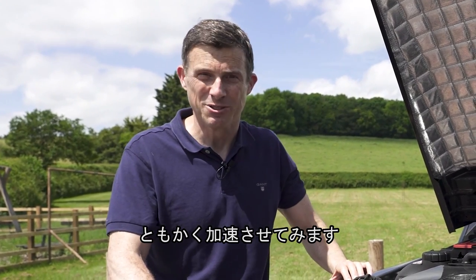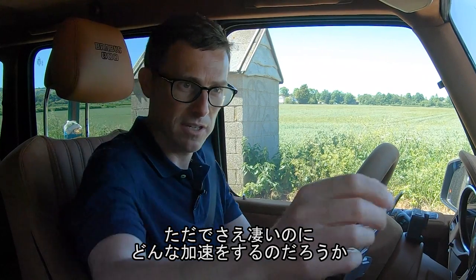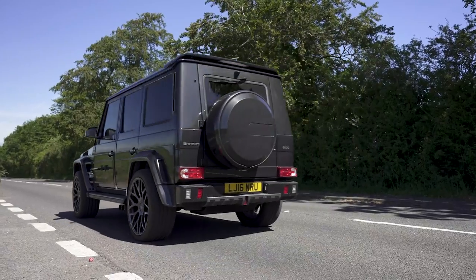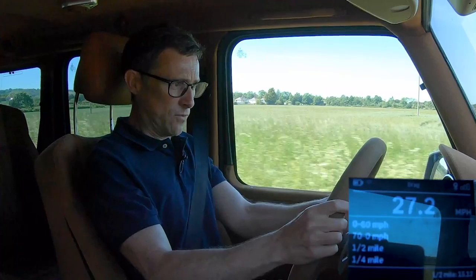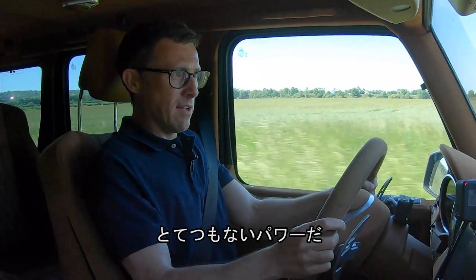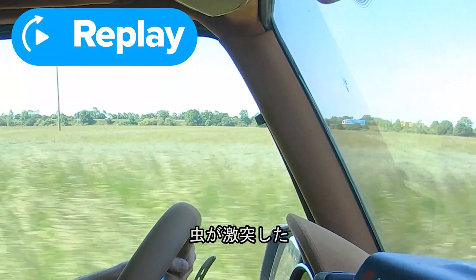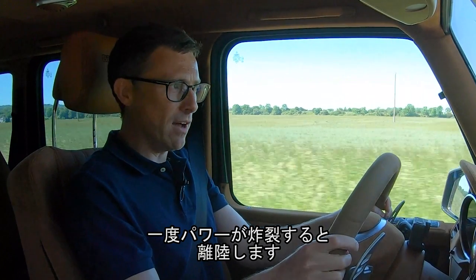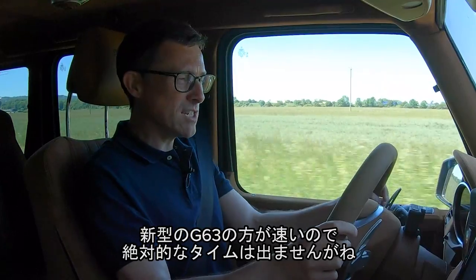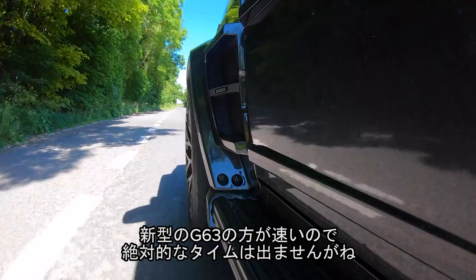Shall we launch it? Let's see how utterly insane this thing is when it comes to accelerating. I've got my specialist timing gear. I'm going to brake-boost it and launch it. Once that power comes in, it absolutely flies. I got five seconds to sixty, which isn't dead quick really — my new G63 is actually quicker than this.